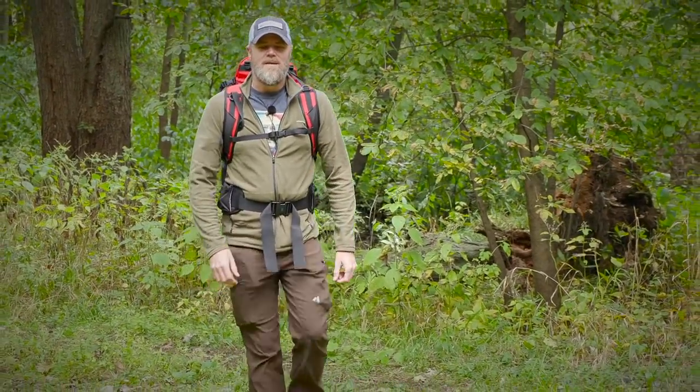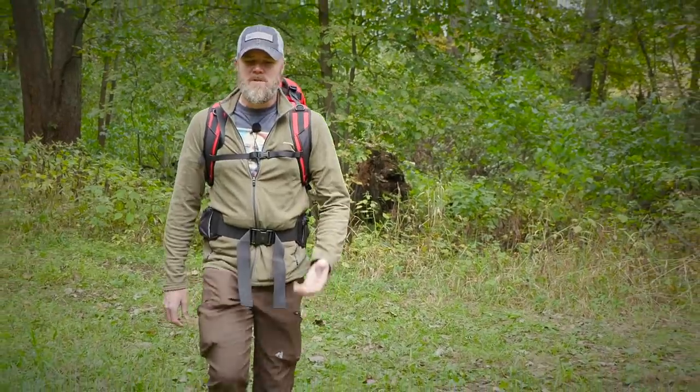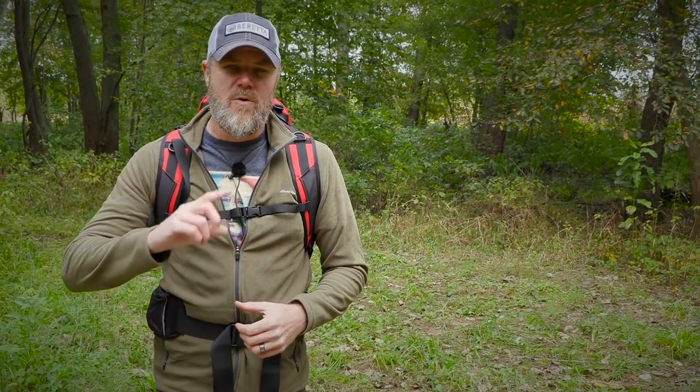Hey guys, welcome back. Today I want to answer a question that a lot of you have had, especially on Instagram, about my get home bag. We travel quite a bit here at the Military Arms Channel — many times we'll rent a vehicle and travel around. When I travel I always have a handgun and a knife on me, but I also take a backpack. The backpack isn't designed to let me survive in the woods for months on end.